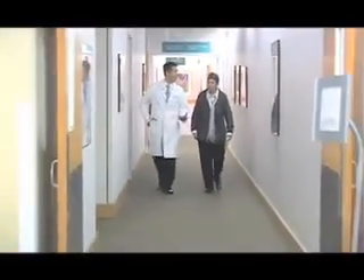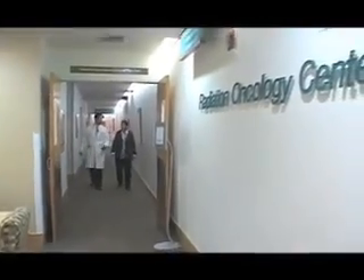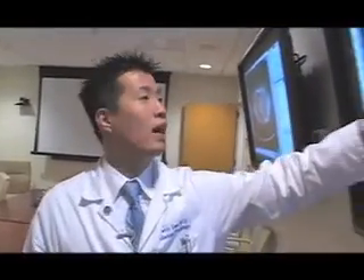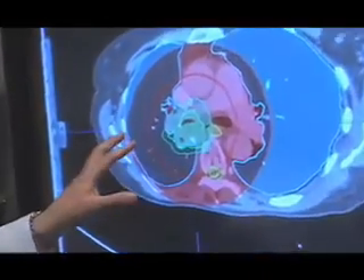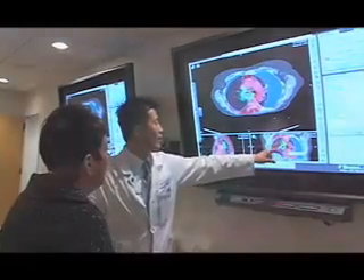Beverly Namnon had surgery for lung cancer one year ago, but recently she developed a painful persistent cough. This is the location of your tumor that we've been talking about — it's in green. The cough was being triggered by another cancer in a tissue mass in between the two lungs, and so that's why she's here for radiation and chemotherapy.